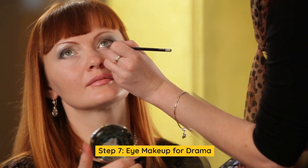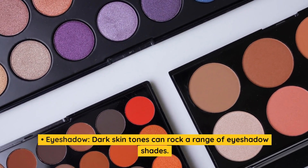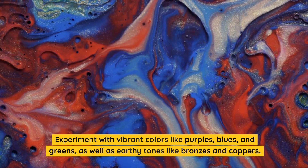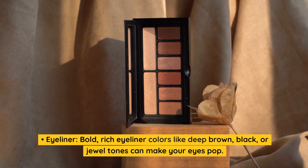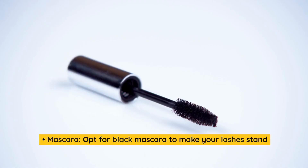Step 7: Eye Makeup for Drama. Eyeshadow: Dark skin tones can rock a range of eyeshadow shades. Experiment with vibrant colors like purples, blues, and greens, as well as earthy tones like bronzes and coppers. Eyeliner: Bold, rich eyeliner colors like deep brown, black, or jewel tones can make your eyes pop. Mascara: Opt for black mascara to make your lashes stand out.